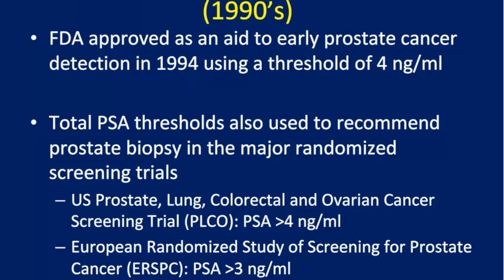The traditional approach to determining the need for prostate biopsy was based on an absolute PSA threshold — a one-size-fits-all approach with one PSA value for everyone. That's how it was approved by the FDA back in 1994, and how it was used in the randomized studies of screening for prostate cancer, which were also designed in the early 1990s based on using just this one cutoff value.